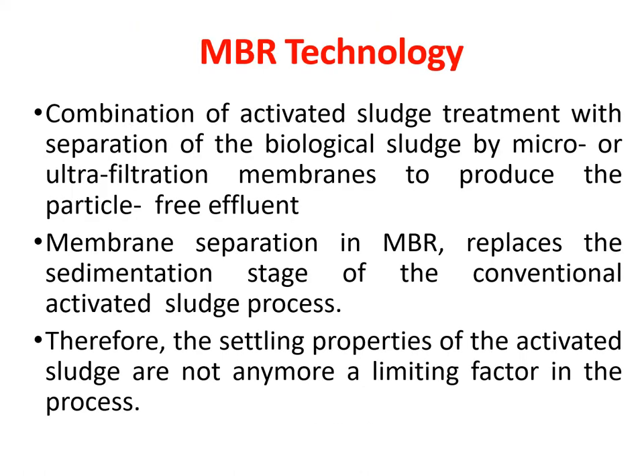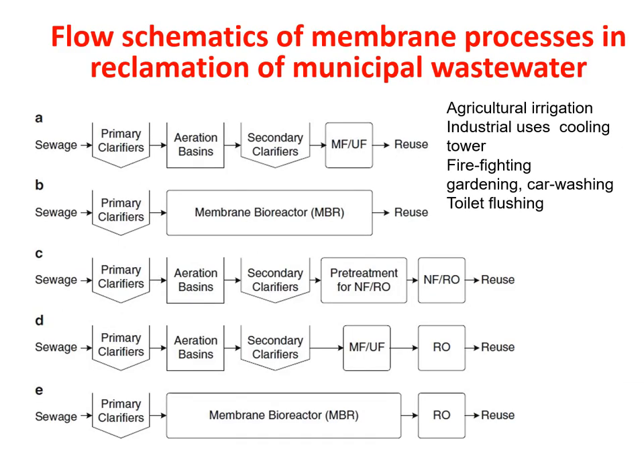Next is MBR technology. In this technology, we use a membrane, and depending on the type of reuse of the effluent, we use the membrane at the appropriate stage. The use of a membrane is the defining feature of MBR technology. Looking at this schematic flow diagram will clearly show the different uses of MBR.